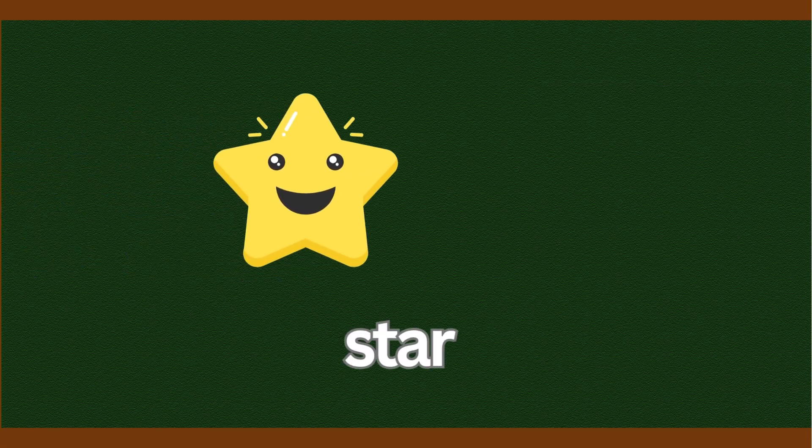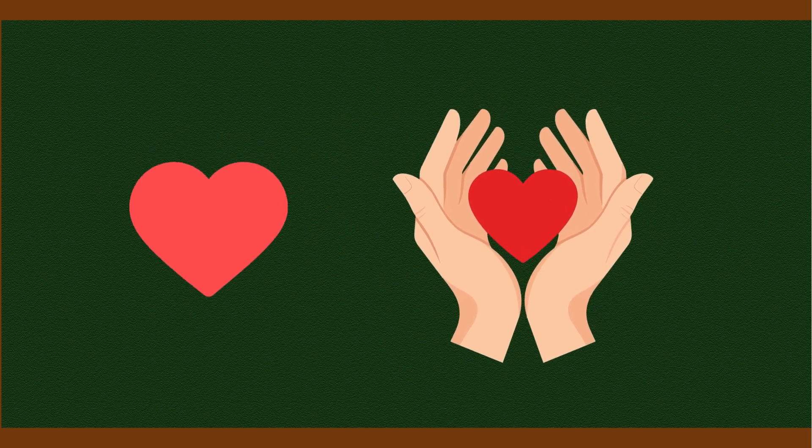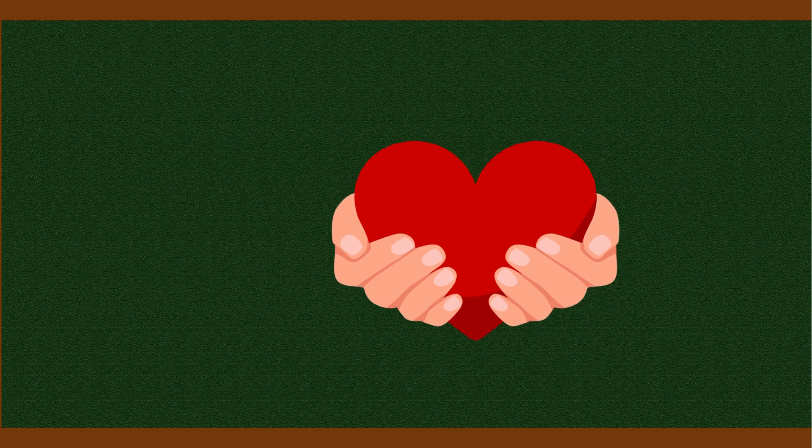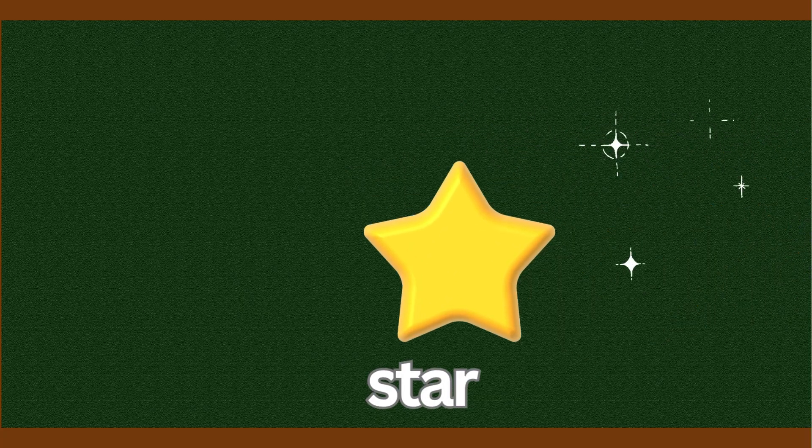And now, two very special shapes — the star and the heart. A star shines bright in the sky, and a heart shows love and care. Stars that twinkle, hearts that care. Shapes are fun and everywhere. Shining bright and full of love. Star and heart fit like a glove.